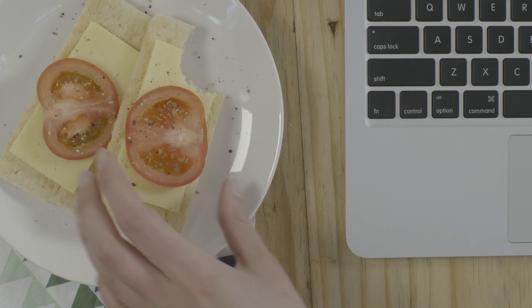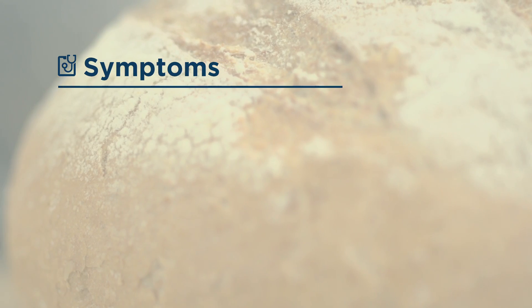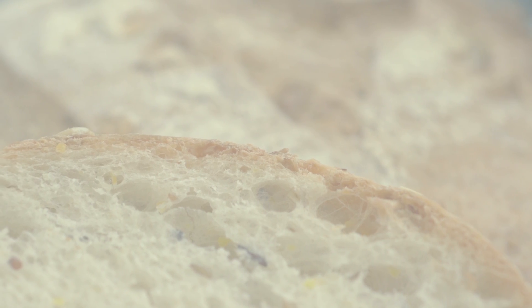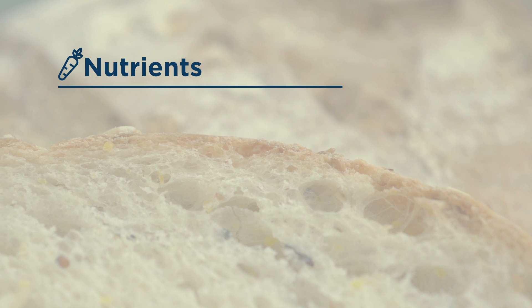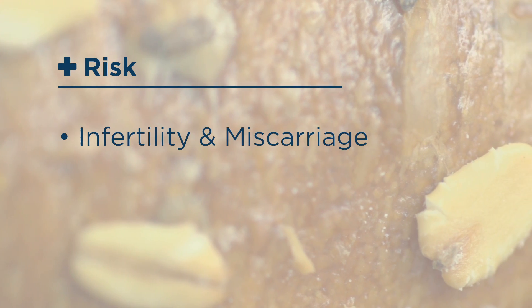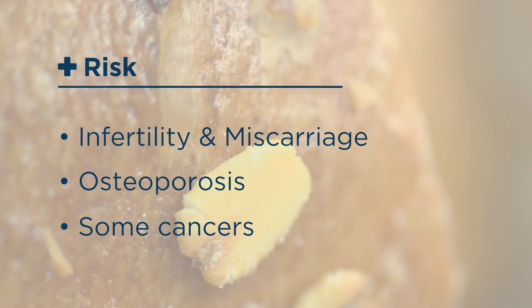This can interfere with their ability to break down and absorb nutrients in food and can lead to symptoms like fatigue, stomach cramps and diarrhoea. Untreated celiac disease can result in deficiencies in important nutrients like iron, folate and calcium. It can even lead to infertility and miscarriage, and may increase the risk of a bone condition called osteoporosis and some cancers.